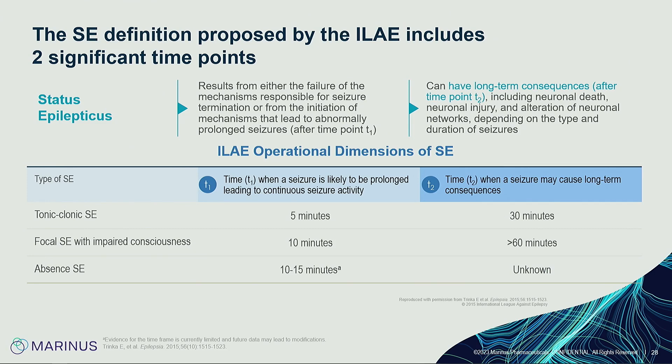T1 and T2 times differ by SE semiology. For tonic-clonic convulsive status, T1 is 5 minutes and T2 is 30 minutes — very fast, and most patients arrive having already seized more than 5 minutes. For focal status with impaired consciousness, T1 is 10 minutes and T2 is over 60 minutes. For absence status epilepticus — most common in the ICU along with focal SE — T1 is 10 to 15 minutes with no defined T2, but this means EEG and immediate treatment must begin within those 10 minutes.